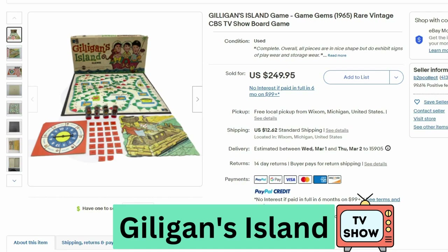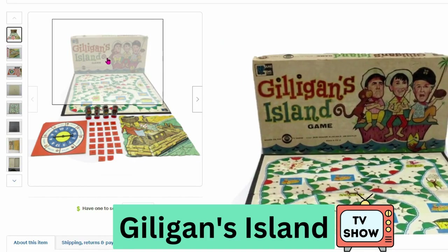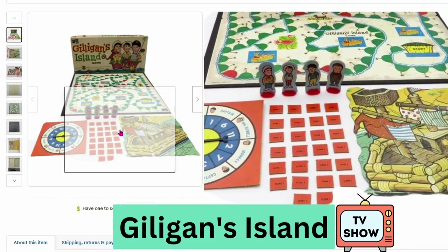Here's another TV show themed board game. This is Gilligan's Island, which I'm sure most people have heard of. This is from 1965. It sold for $250, $12.62 shipping. You can see the characters from the show on the front, and there's the board with many of the pieces.